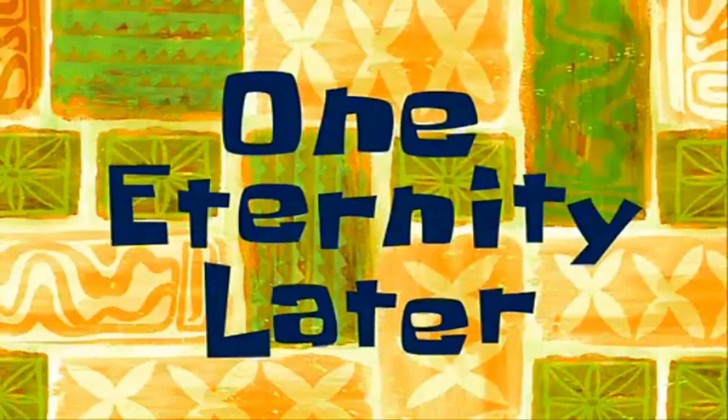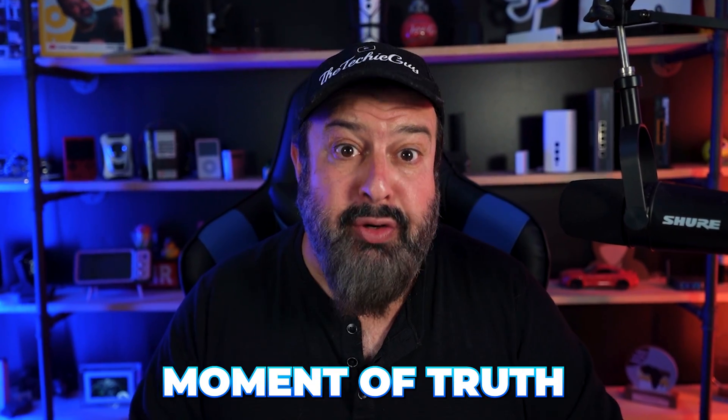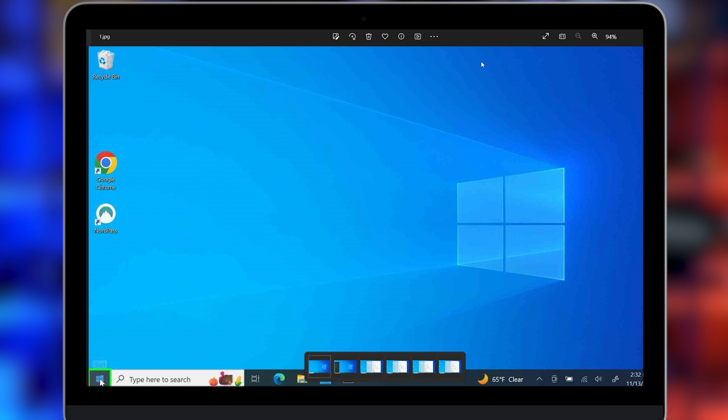One eternity later. Store number three, and that took a lot longer than it should have — I wonder what happened. Yesterday I went to those three computer shops and the moment of truth has arrived. Did shop number one look at any personal data? Let's find out and see exactly what this person did.